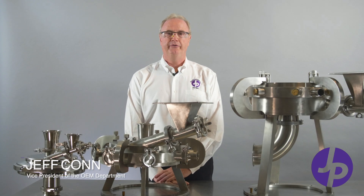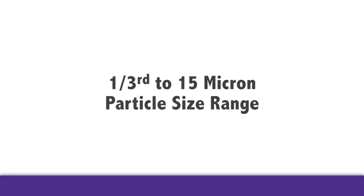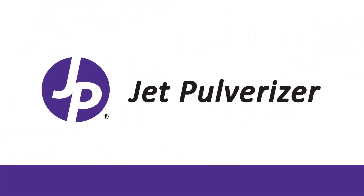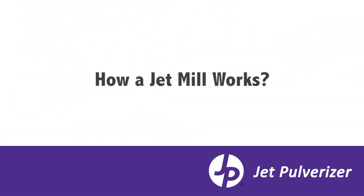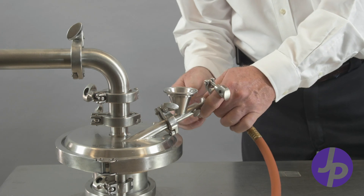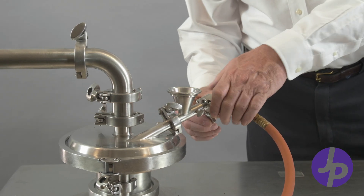Jet mills will grind friable or brittle materials, or crystalline materials, to the one-third to 15 micron particle size range. Jet mills are also known as fluid energy mills, so the power source can be nitrogen, it can be air, or it can be carbon dioxide.